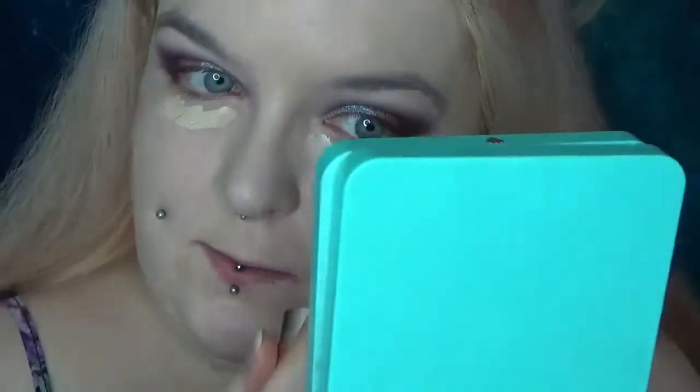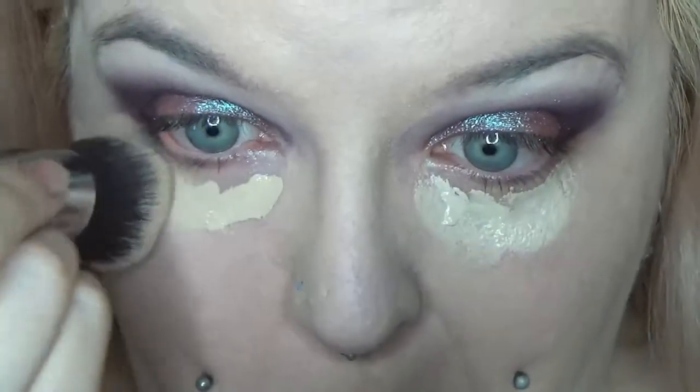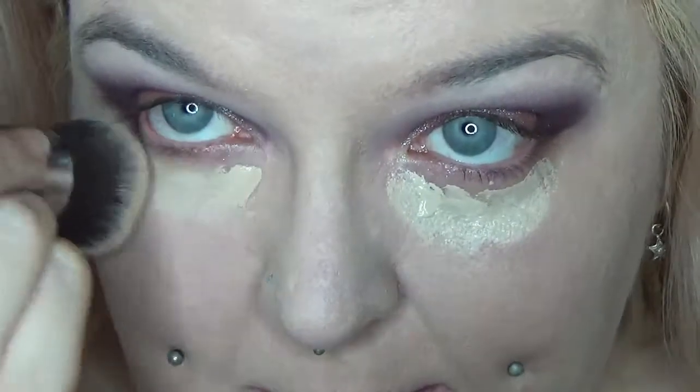That looks a little bit lighter, actually, which is weird, because normally Revolution are pretty good when it's the same shade name — they're all the same. But these are quite noticeably different. Hopefully, once they're blended out, they won't be.